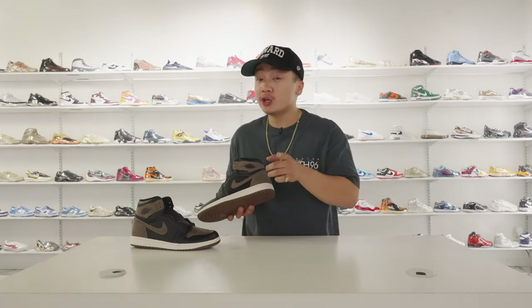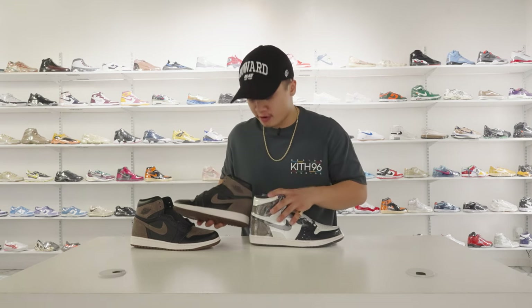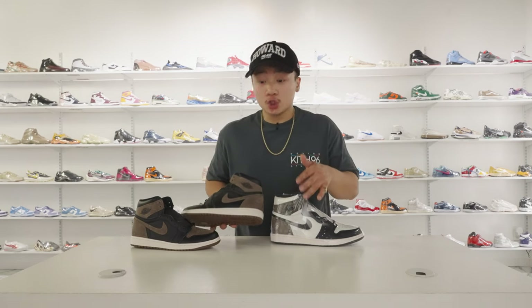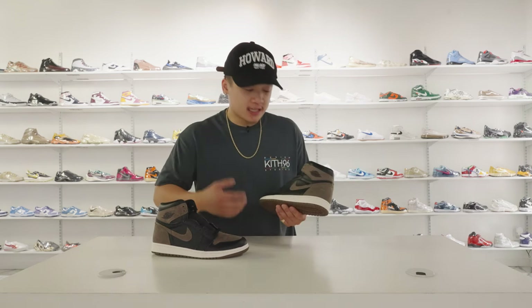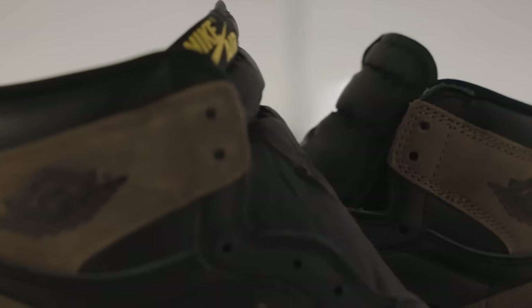If this looks familiar, it should — the grail status Mocha 1s also have a very similar color. The Mochas might be a little bit darker, but in terms of the quality and that short haired suede, quite similar. So if you want a reference on how this is feeling, the Mocha 1s are a really good reference. To top it all off on this panel, we also have an all black Jordan Wings logo embossed into this short haired suede, which really makes everything pop, at least in this back heel area.